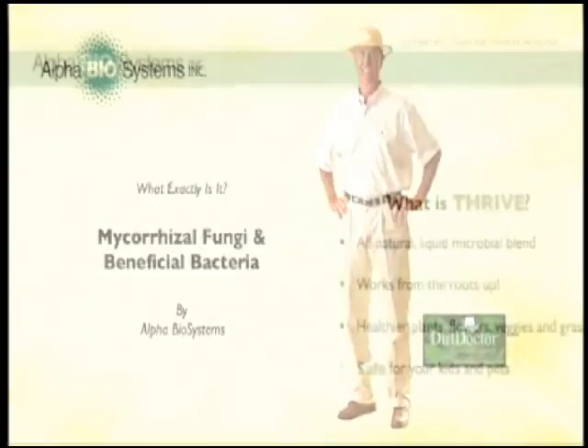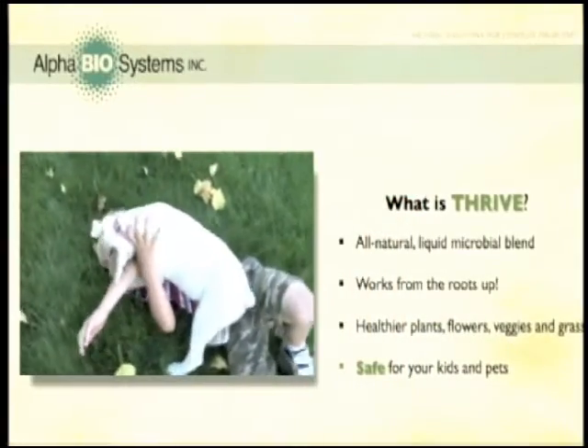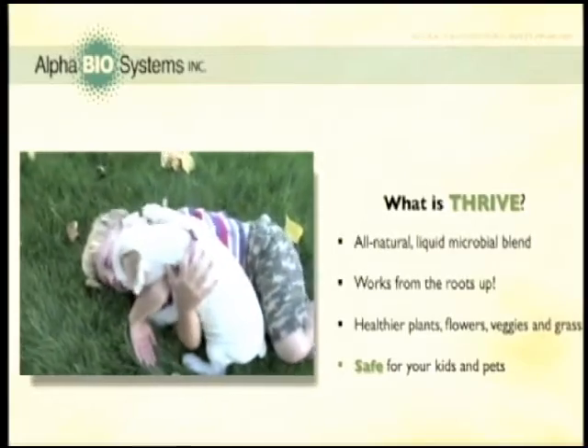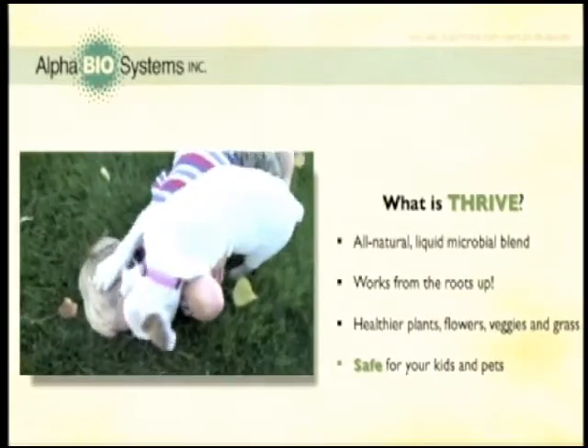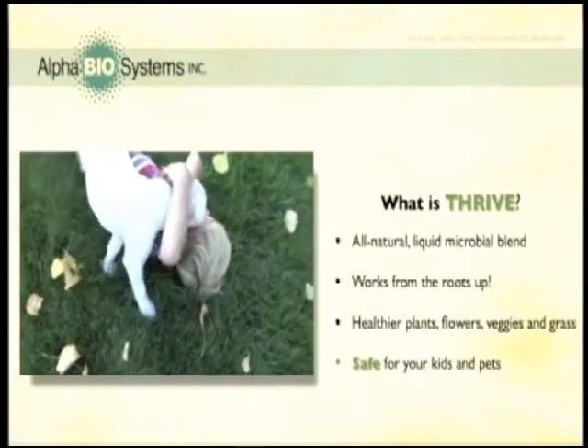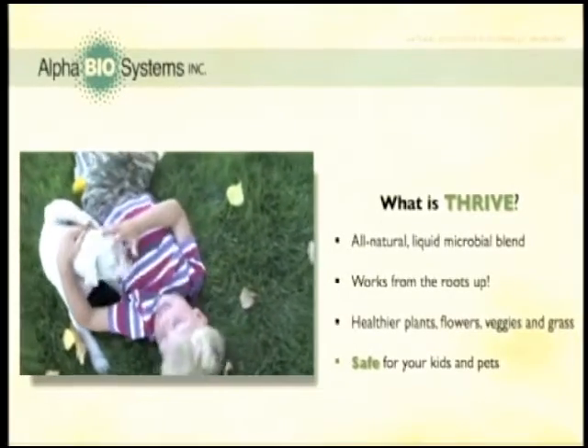Remember Alpha Biosystems? They're the company that makes Thrive, the all-natural lawn and garden application that uses these key elements to strengthen your plant's root systems. Thrive from Alpha Biosystems has applications for your vegetables, brand-new plants, turf, and, of course, flowers.